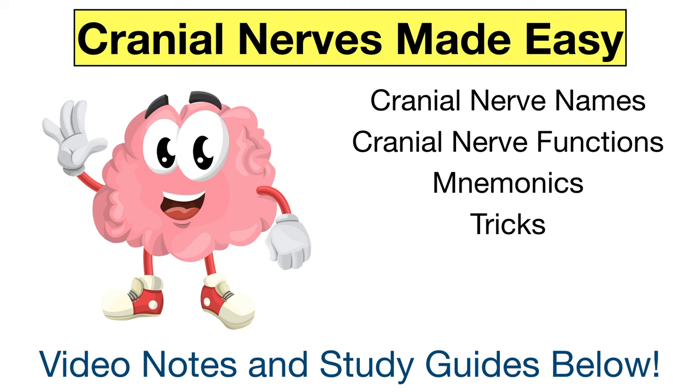Welcome to the channel where medical topics are made easy. Today we're going to go over a few mnemonics and tricks to help you remember all the different cranial nerves, including their names and function. But this video is different from the other cranial nerve videos out there. Most of those videos give you a mnemonic but they don't tell you how to remember the cranial nerves that start with the same letter, which makes the mnemonic tough to use.